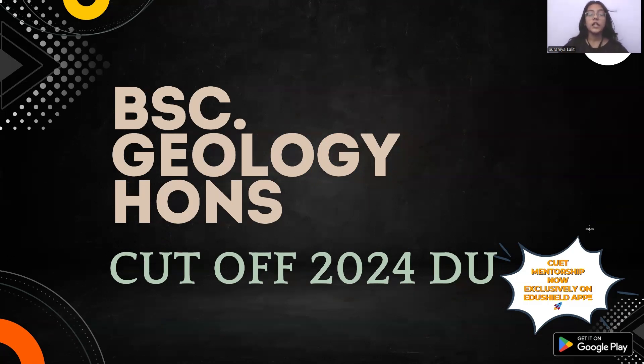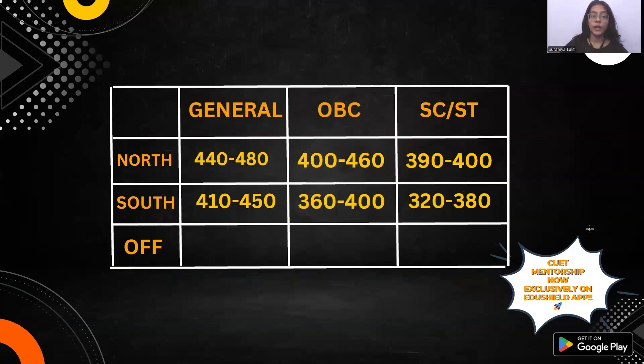So, we will start with Geology Honours. As you can see in this table, I have not mentioned the cutoff for off-campus. This is because Geology Honours is offered by only two colleges — Hansraj and Ramlal Anand College. They are North and South Campus colleges respectively, and there are no other colleges in Delhi University which offer Geology.